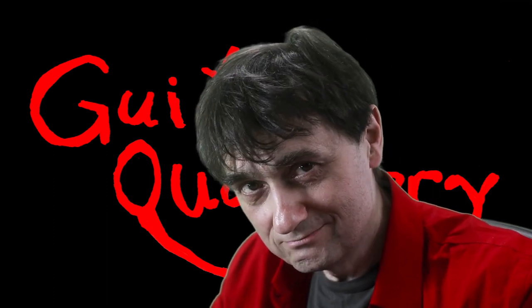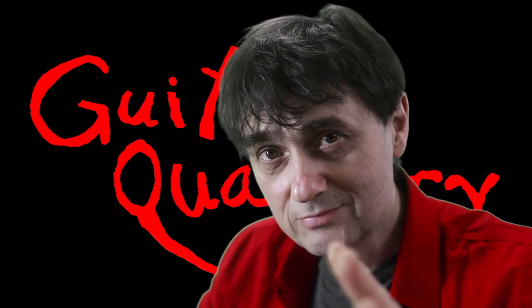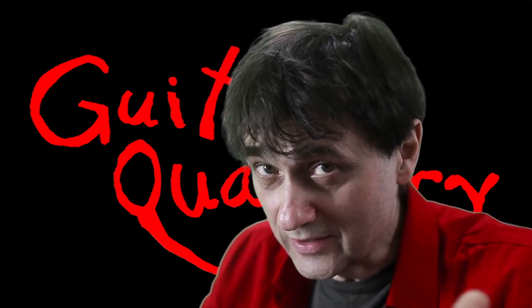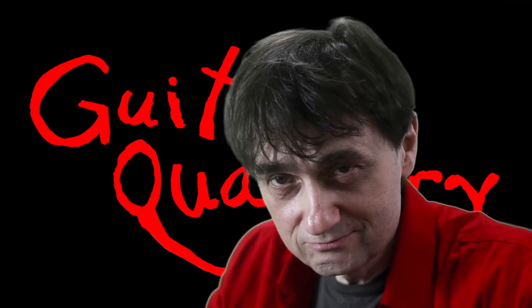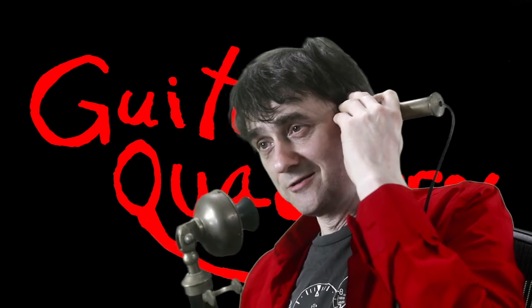I'm about to bring this review to its conclusion. Are you ready? Hold on to your seats. Here it comes: the guitar is absolute garbage. So my advice to you is always the same — don't buy counterfeits. Guitar Quackery.